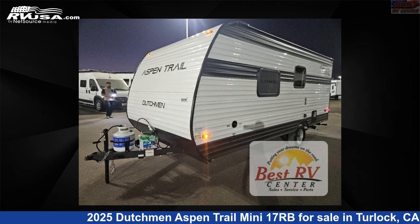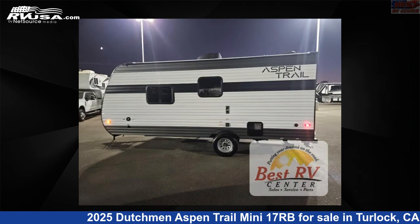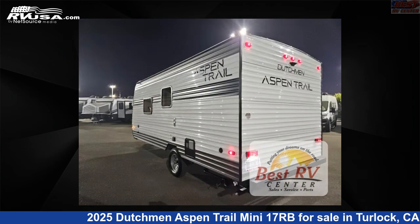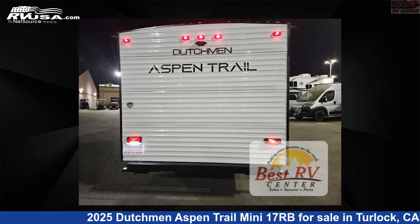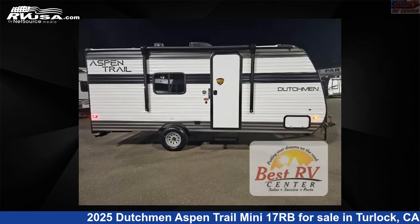This 2025 Dutchman Aspen Trail Mini 17RB is a travel trailer RV. It is located in Turlock, California, 95382 and is offered for sale by Best RV Center. Click the link in the video description to visit RVUSA.com and see more photos as well as the current price.